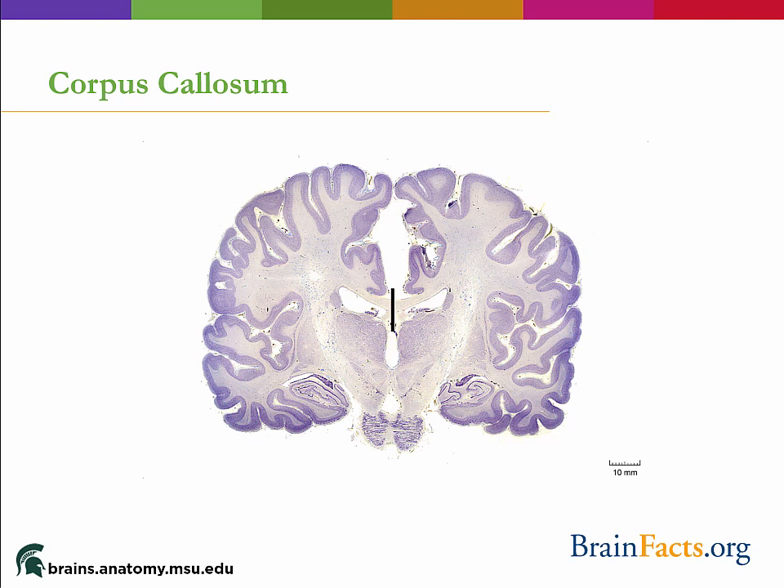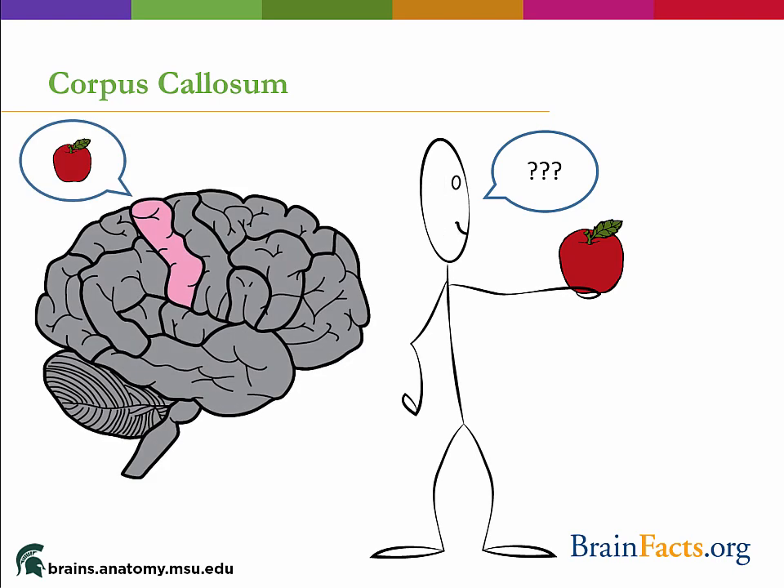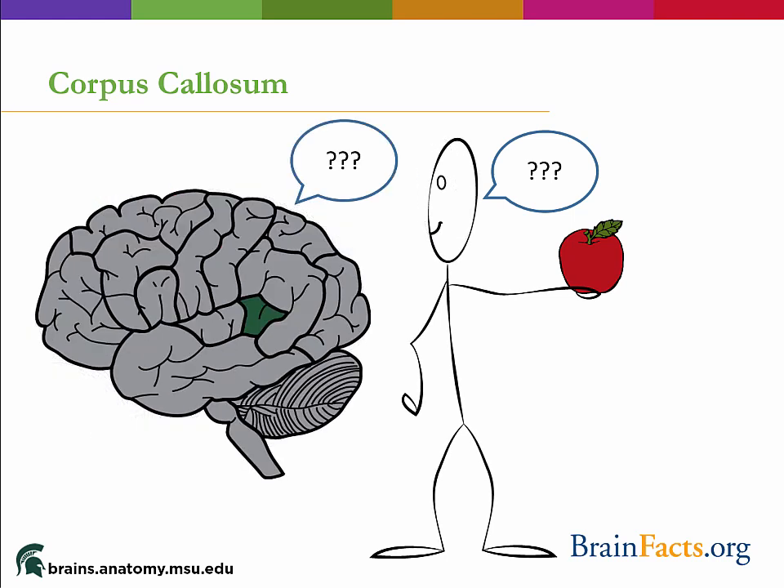This results in a fascinating condition. Remember that the right side of the brain controls the left side of the body and vice versa, and that Wernicke's area, which is important for speech production, is only located in the left temporal lobe. For split brain patients, if they touch or hold an apple in their left hand, they will not be able to tell you what the object is. The presence of the apple would be processed by the right parietal lobe, but since the two hemispheres cannot communicate, the left hemisphere would not receive any information about the object.